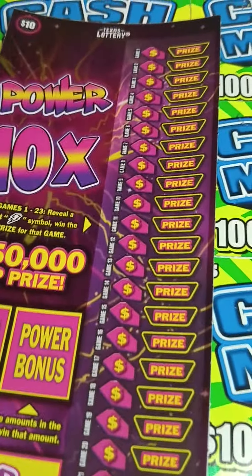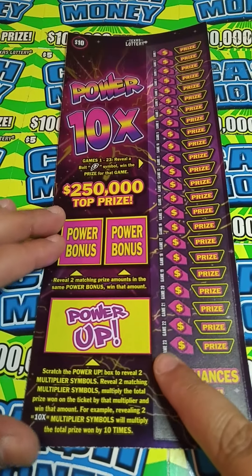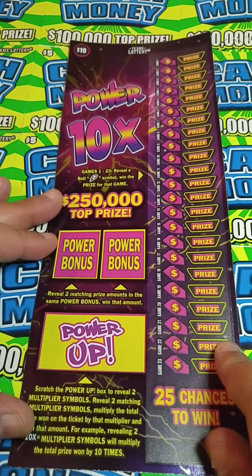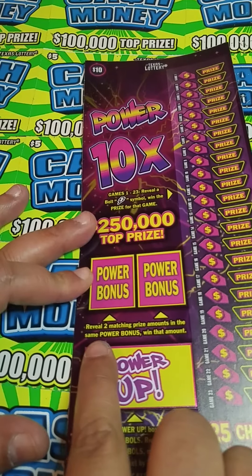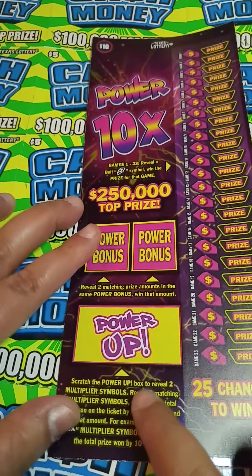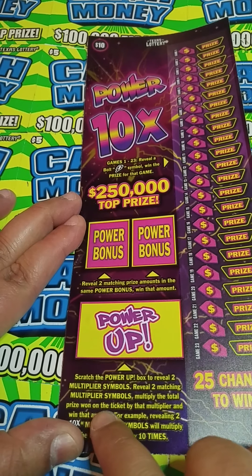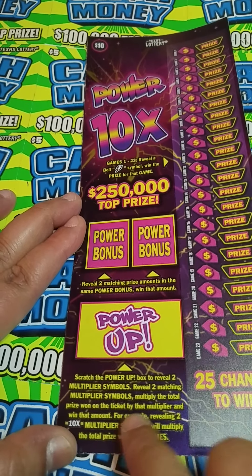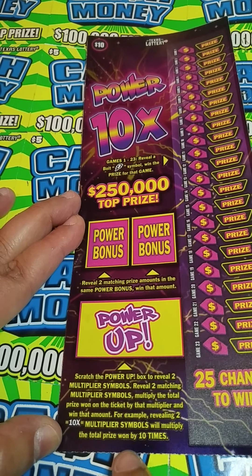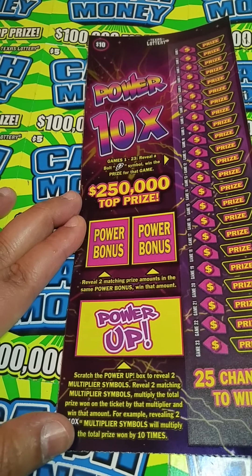Let's see what these Power 10s are doing. It's a big ticket. So on this ticket, we have to find a lightning bolt anywhere down here to win the corresponding prize. For the Power Bonus, you got to reveal two prize amounts in the Power Bonus to win that amount. And for the Power Up down here, scratch the Power Up box to reveal two multiplier symbols. Reveal two matching multiplier symbols and you multiply the total prize won on the ticket by that multiplier. For example, if you reveal two 10x multiplier symbols, you will multiply the total prize won by 10 times.